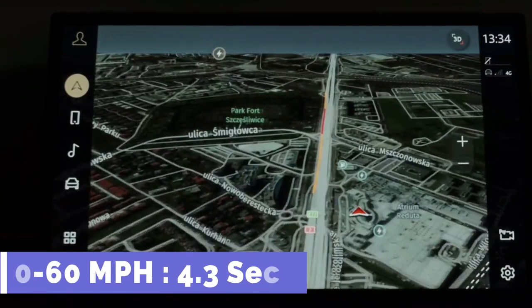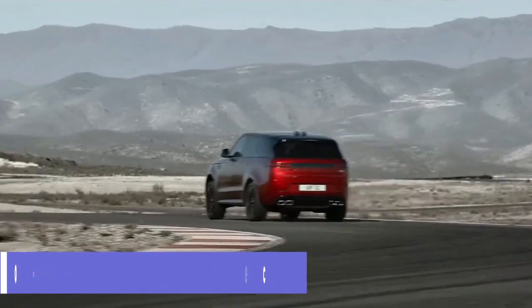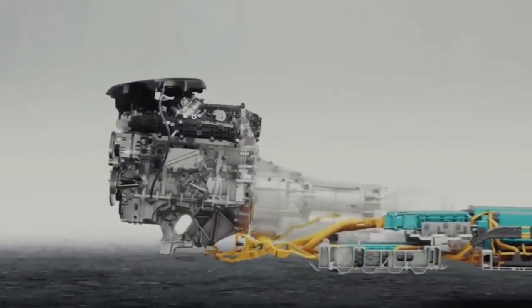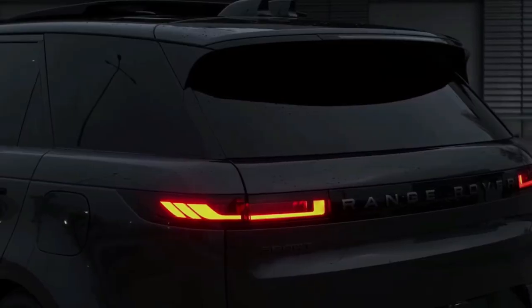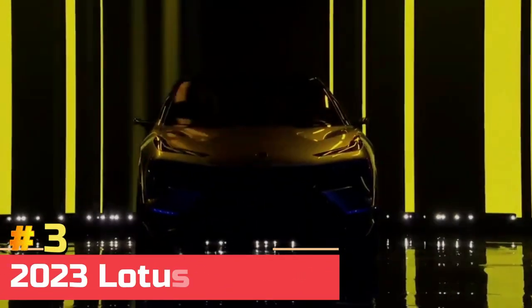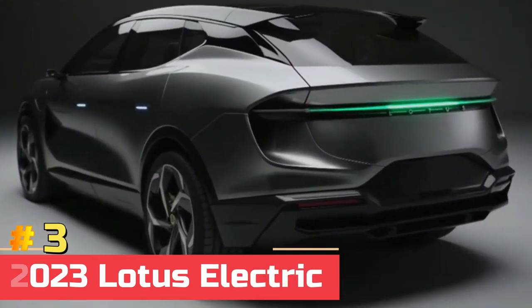This is enough to accelerate from 0 to 60 miles per hour in 4.3 seconds. More powerful SVR models powered by a BMW V8 with at least 600 horsepower will be available soon, and in 2024 an all-electric version of the SUV will be released.